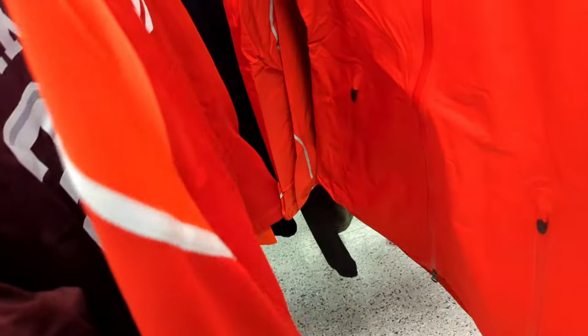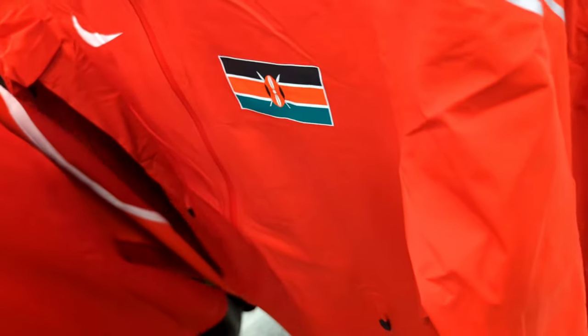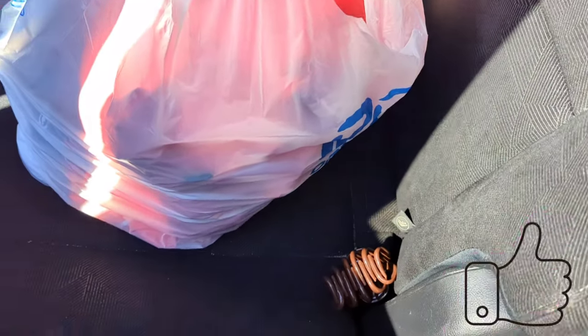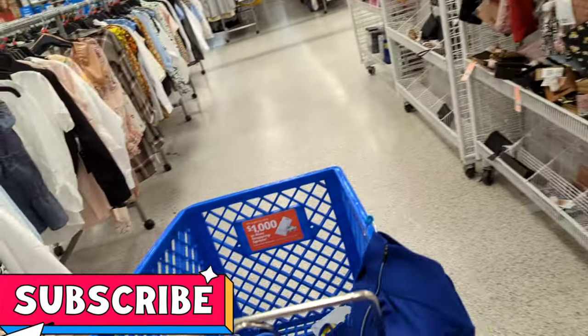If you find them, drop me a comment below and don't forget to give this video a thumbs up! Total was $261. Ross nation — with just one jacket I can get my money back. Put it for $250 and let the summer come. Let's go, Ross nation!